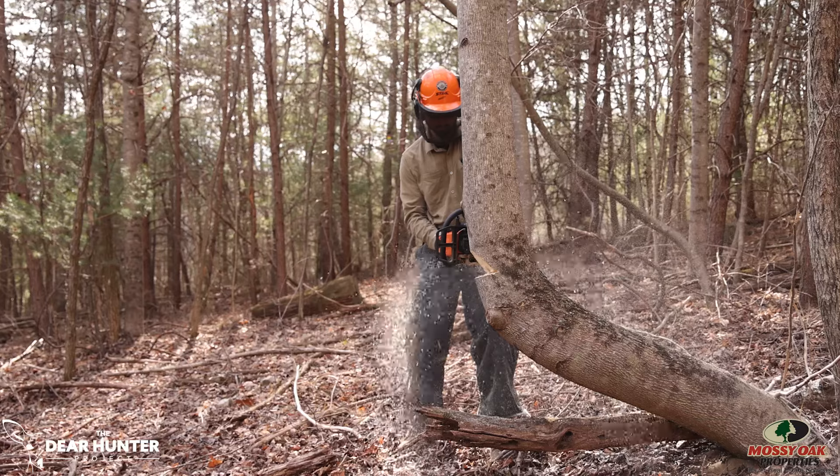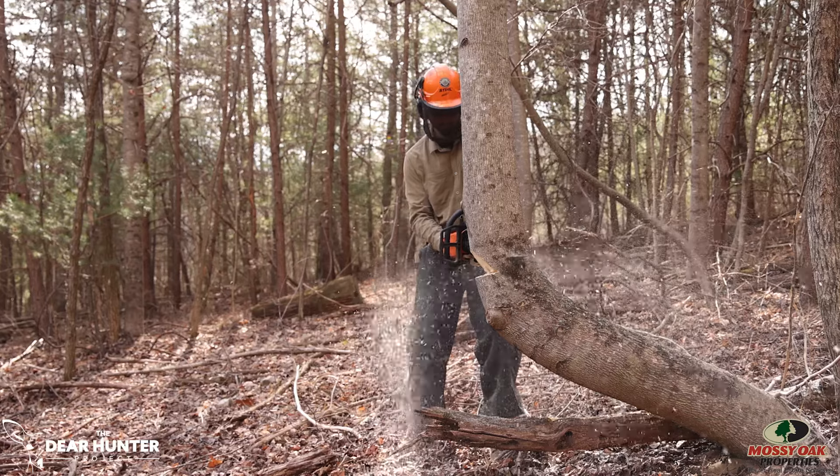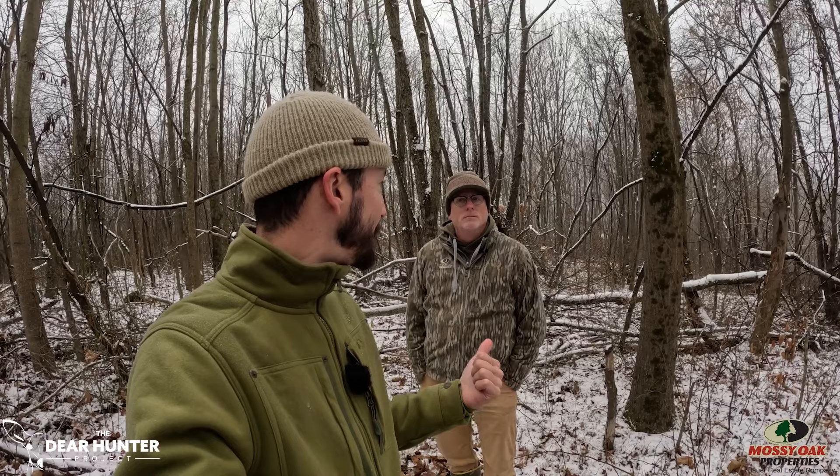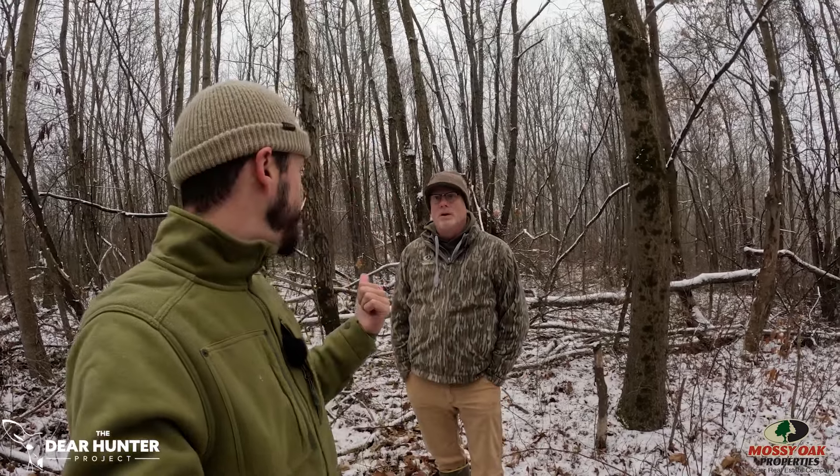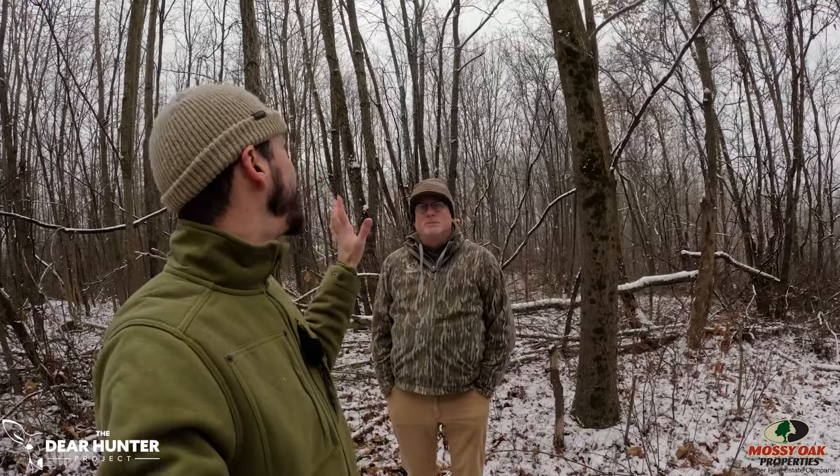Cutting down one tree, you're helping the individual tree you're releasing by adding more sun, but you're also putting cover on the ground from the tops of trees you cut, and you get stump sprouting. There are some cherries behind Eric that we would cut when releasing this tree — they will be stump sprouts, mineral stumps for white-tailed deer. It's an endless number of benefits from just helping one oak species — you're helping many different plant species and, as a result, many different wildlife species in the process.